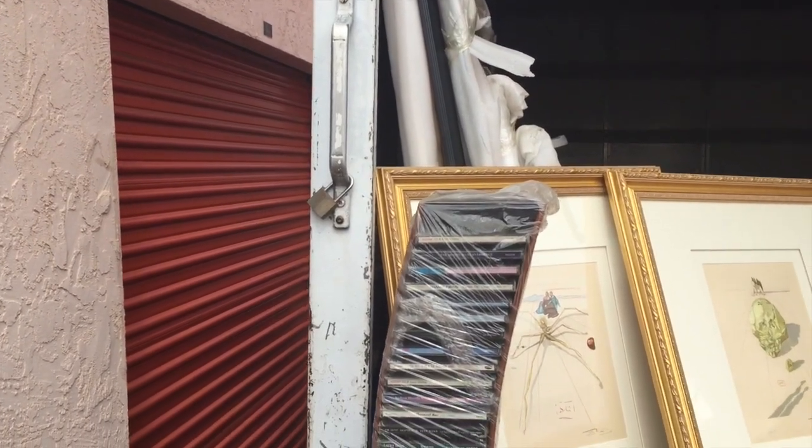Let me show you guys what this unit looks like. It's in Spring Valley, which is not the greatest area in San Diego, but I've bought some killer lockers out here. There were actually a lot of people, but for some reason they all stopped — I don't really know what was going on.